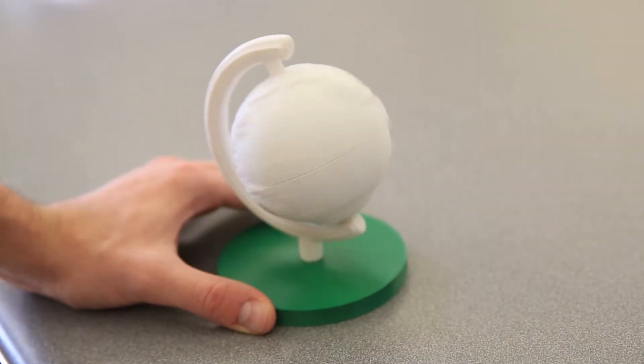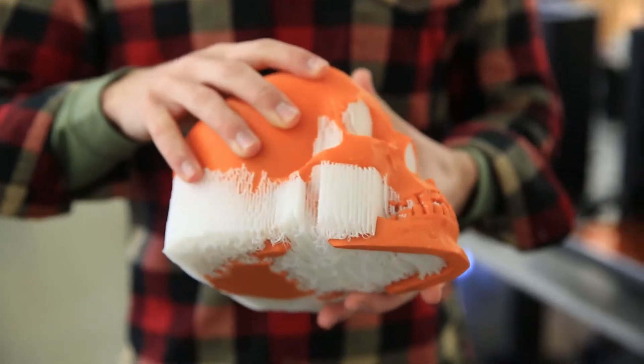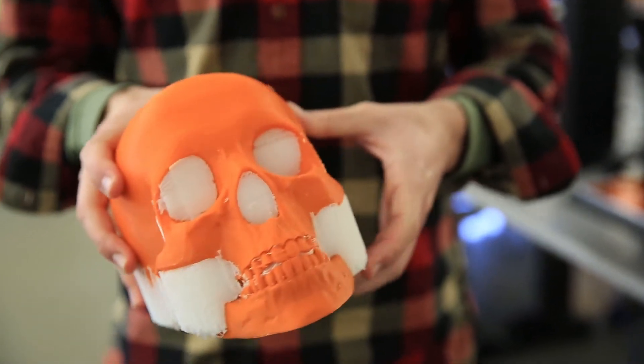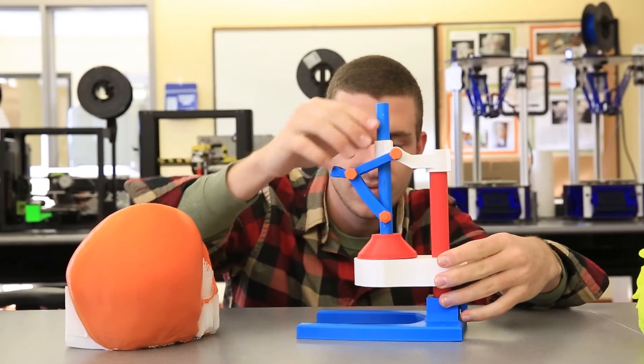What we really wanted was a lot of different majors to come in and learn how to do 3D printing, so we didn't want just the physics and the math — the sort of ordinary STEM fields that would use this type of space.